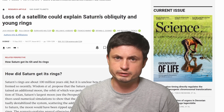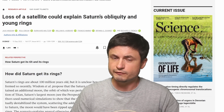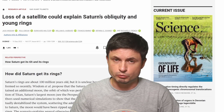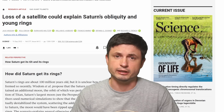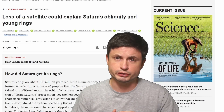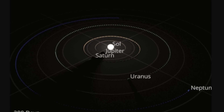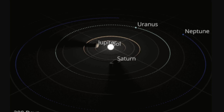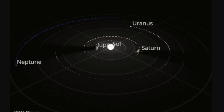Two recent studies — linked in the description — do a pretty good job at explaining all of this with a single scenario, and more importantly explain the large rings of Saturn that were created not so long ago. It all starts with the effects of various planets in the solar system as they orbit the sun. Massive planets like Jupiter have a lot of effects on various objects in the solar system, very often creating different types of resonance.